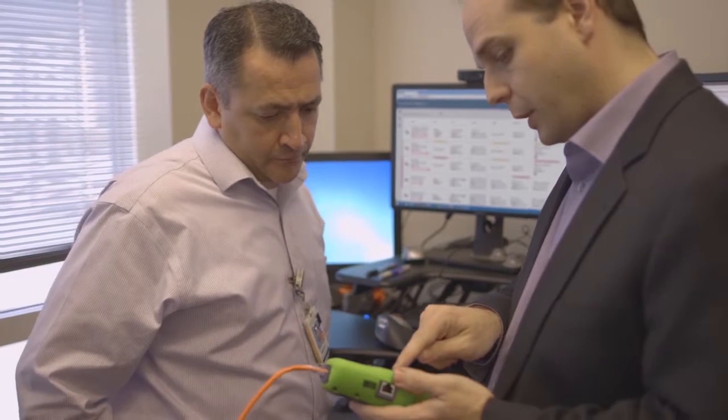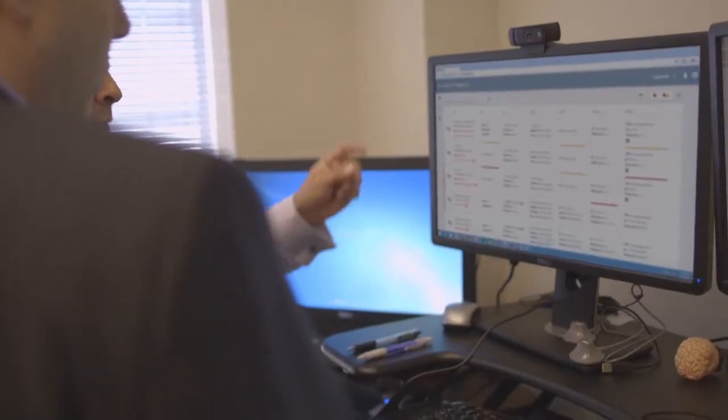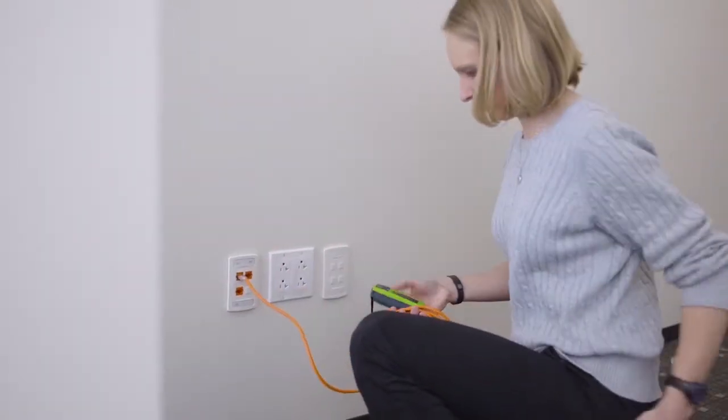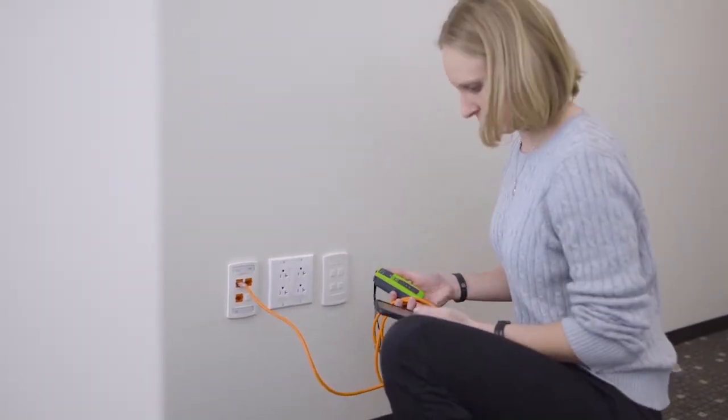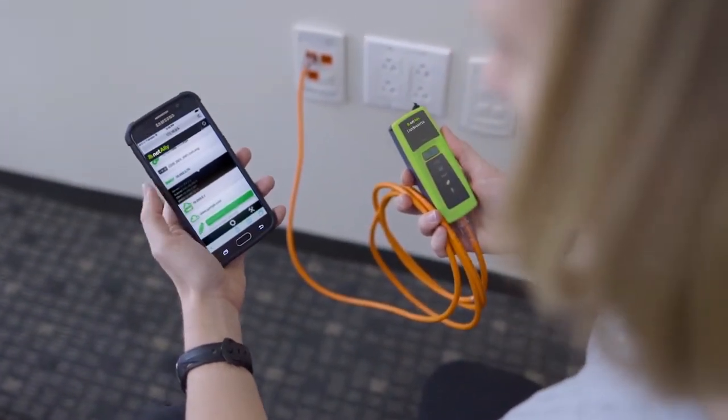For those tickets that do come to us and aren't able to be resolved by the field support, our time to resolution has decreased dramatically. I am able to view information about the port wherever the port may be. I'm able to sync up the Link Sprinter to my phone with a very simple app — I don't have to go back to my desk, I don't have to contact another team.